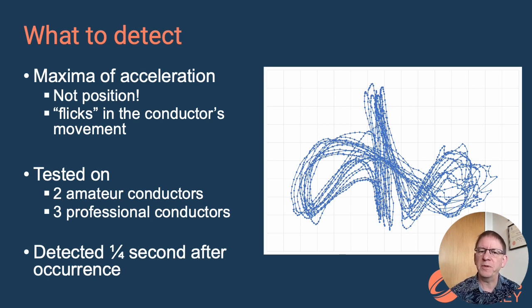On the right you can see the input positional data from one of our amateur conductors — it has a bit of noise in it. Taking the third divided differences of noisy input data makes for very, very noisy data. So we needed to carefully tune our filtering algorithms to get the detection to work, and as you saw in the video, we did tune it so that it worked well and worked reliably.